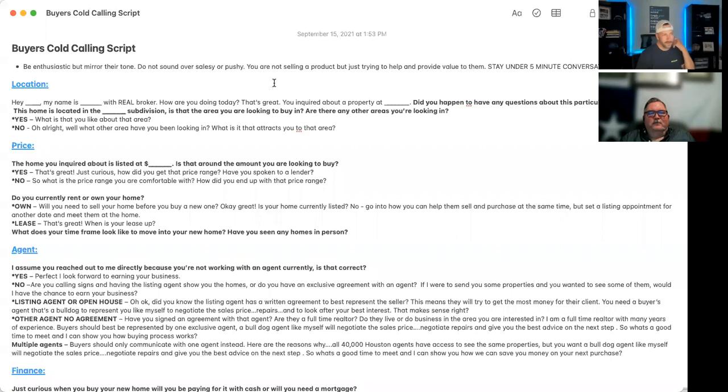We're going to go over this buyer's cold calling script. This is something that over the years we have perfected. I wanted to share my screen and do a recording of this so we've got it for the future. This is our buyer's cold calling script.